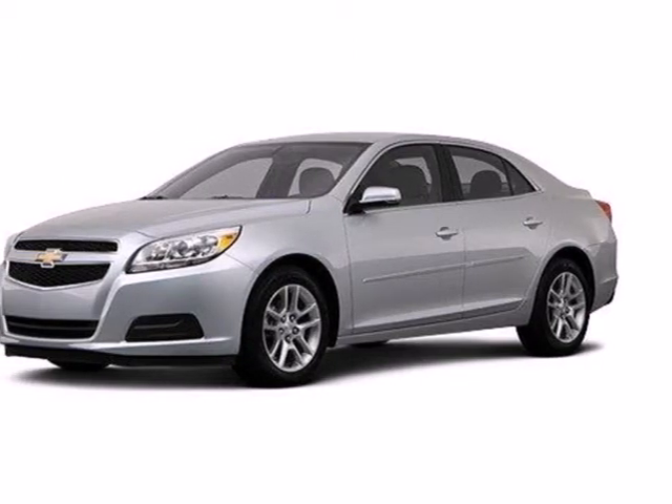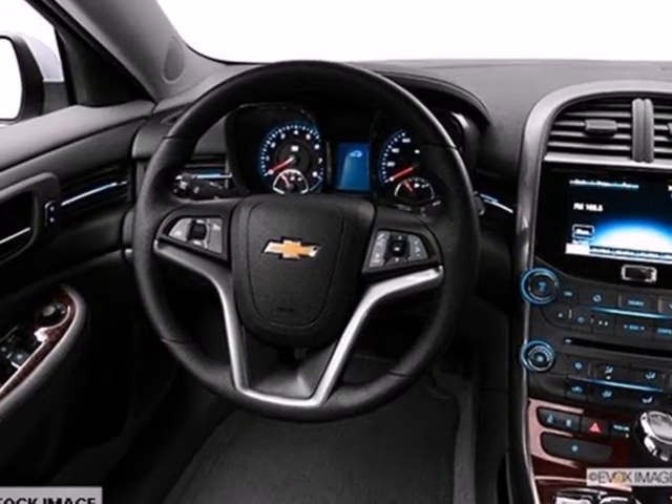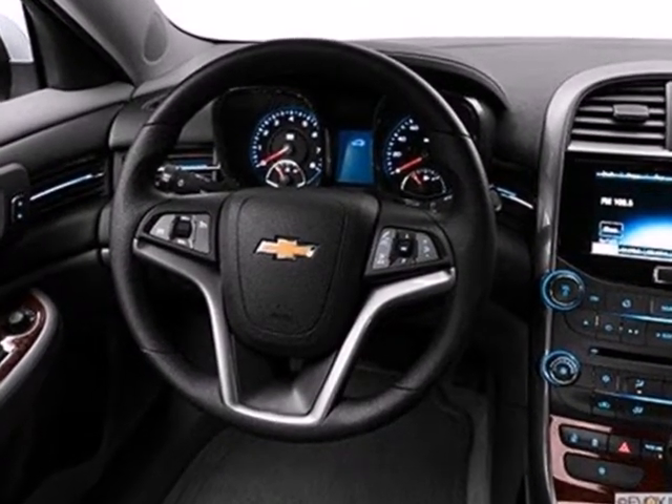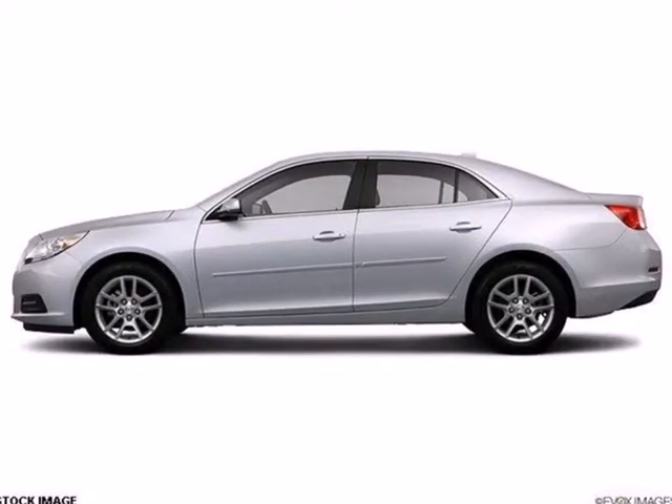It's a 2013 Chevrolet Malibu. This Malibu is a tried-and-true everyday midsize sedan. Convenience features include keyless entry, cruise control, and a CD player with steering wheel audio controls.